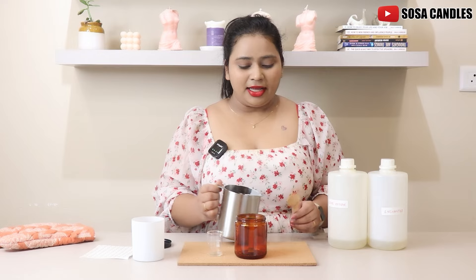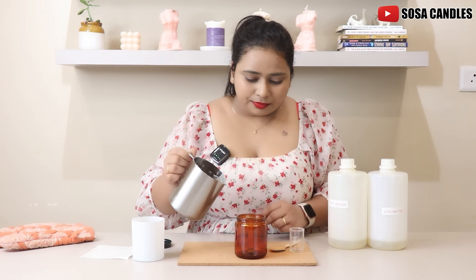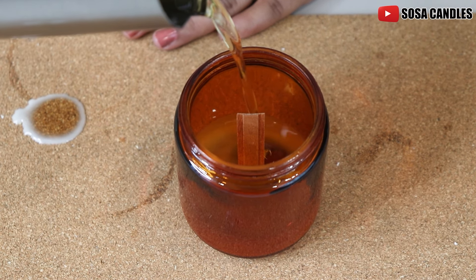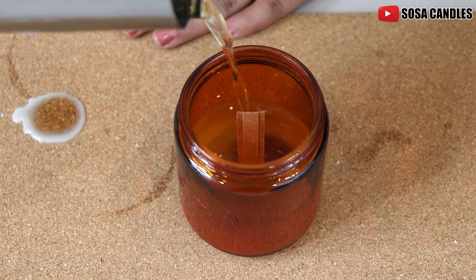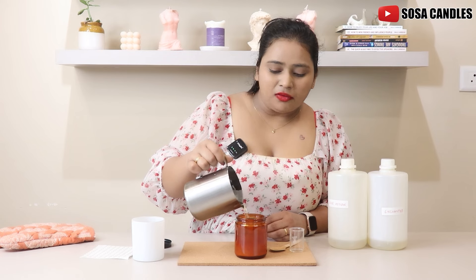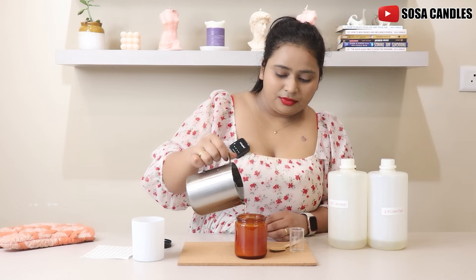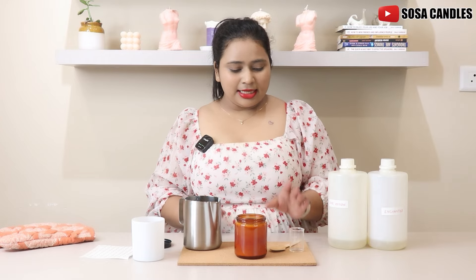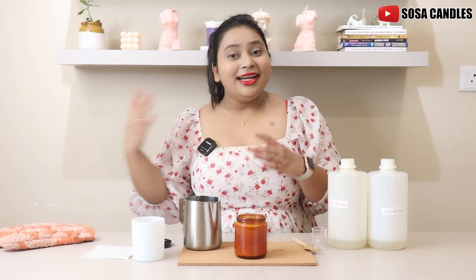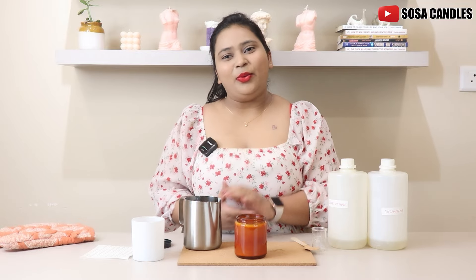Now my wax is ready. I'm just going to slowly pour it into my container. Just use a very slow, consistent pour and continue pouring so that you don't have any air bubbles trapped inside your wax and it all works out fine. So this is it. There's one more thing I wanted to add because it's a 100% custom candle and a Valentine's candle — we wanted to make it a little more special. Let me quickly get that one element now.